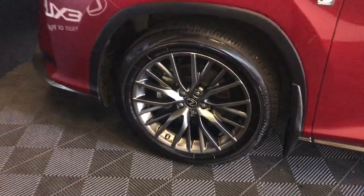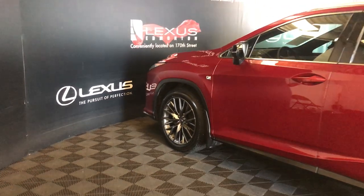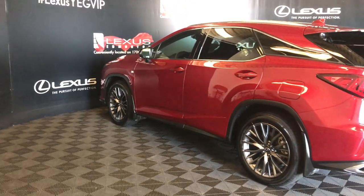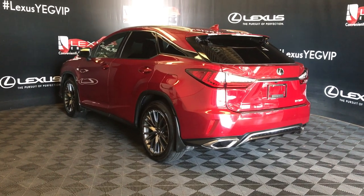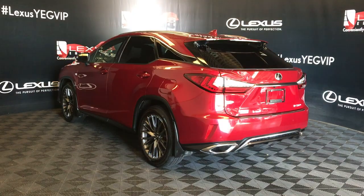20 inch wheels with wheel locks. Keyless entry smart access key with lock prevention. Blind spot on mirrors. Rear cross traffic braking system. Premium LED rear combination lamps. Dual exhaust. Clearance and backup sensors. Remote trunk release and power tailgate.